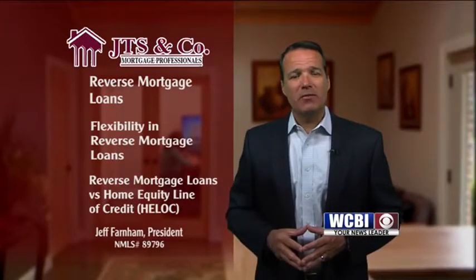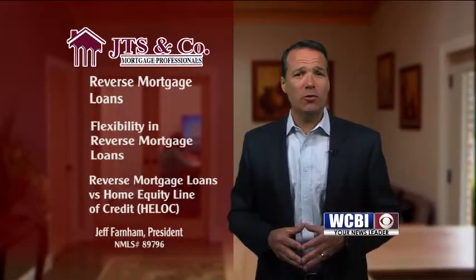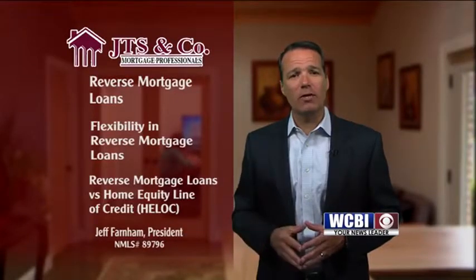Perhaps the most innovative aspect of the reverse mortgage loan is the line of credit growth feature that applies to the unused portion of the line of credit and increases the amount you can borrow over time.